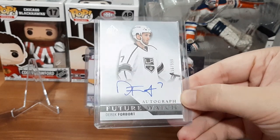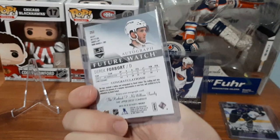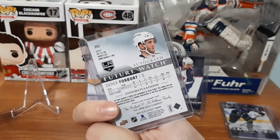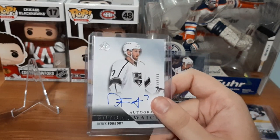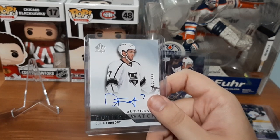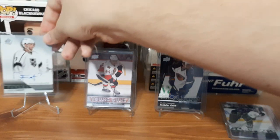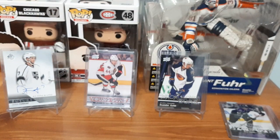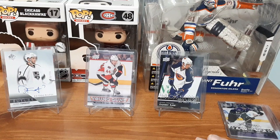I also have a Derek Forbert Future Watch autograph card numbered out of 999, which is awesome. I collect Future Watch cards, but only when they don't cost me an arm and a leg — some I see really expensive. Derek Forbert is somebody that I follow; I have a ton of his cards — his Young Guns, his Rookie Materials cards. So when I seen the seller had it, I decided to get it. The seller had a ton of other cards but some were overpriced in my opinion, so I had to pick out the best of the best. None of these cards cost me over five dollars — they were all on the cheap end, so it didn't cost too much for the cards or shipping.